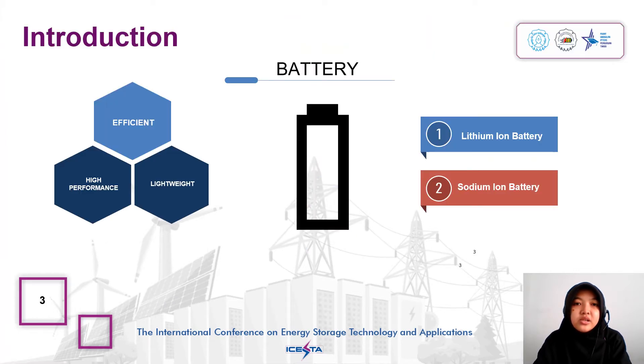Energy storage in the form of electronic devices is required to be efficient, lightweight, not oversized, and have high performance. Lithium batteries are currently the best performing battery technology. Sodium batteries are attractive to develop due to their low cost and potential for stationary energy storage.